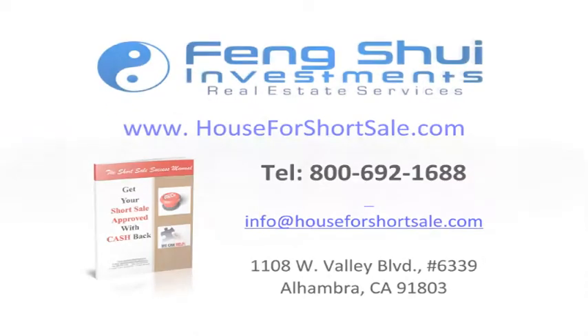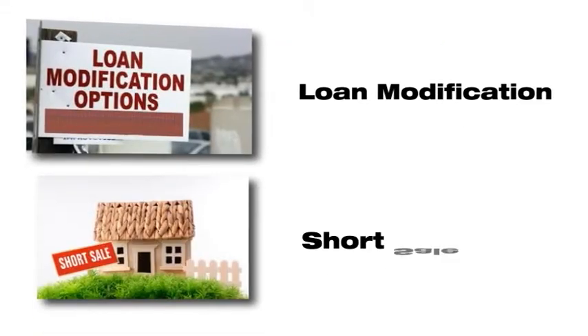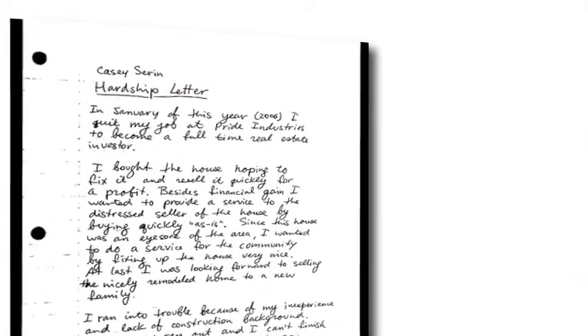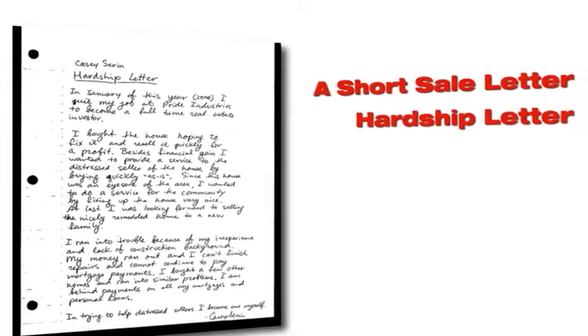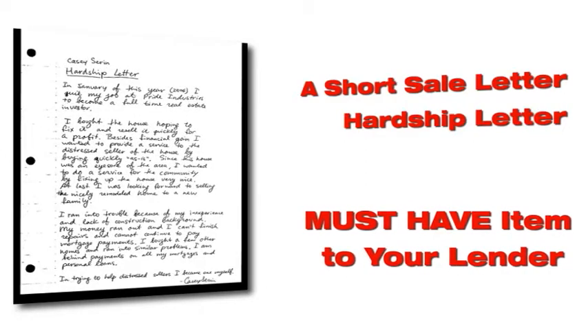Today, we are going to show you how to write an effective short sale letter for your short sale transaction. Whether you are working out on a loan modification or preparing your home for a possible short sale, a short sale letter is one of the first requirements that you need to submit to your lender. It is also called a hardship letter, and it is one of the must-have items when you submit your short sale package to your lender.